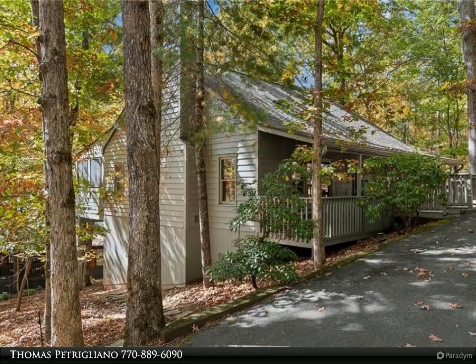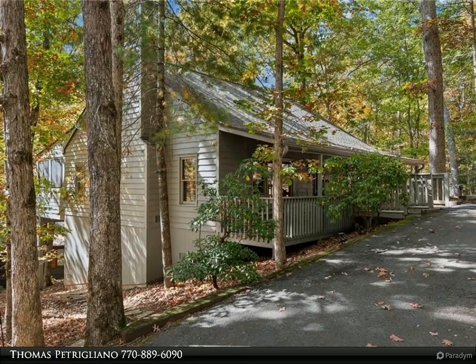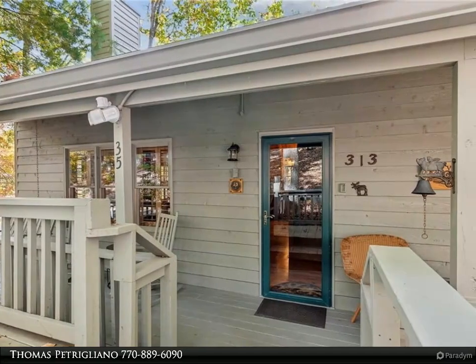The spacious kitchen is equipped with granite countertops, elegant cabinetry, and a new full-size stackable washer and dryer in the pantry area. Step out onto the large screened porch, complete with EasyBreeze windows and a mini-split heating and air system.